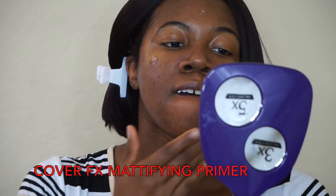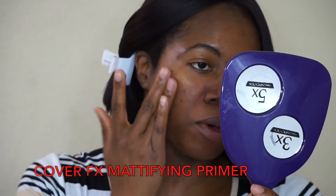Along with my BareMinerals foundation sample, I also got a sample of the CoverFX Mattifying Primer. I'm going to go ahead and use this primer — it's so lightweight and velvety and it does blur my pores similarly to the Becca primer. Since this is a new primer, I want to see how it performs on its own. Usually I like to set my Becca Ever-Matte Poreless Primer with powder, but this time I'm not going to, to see how it holds up on its own. We're just testing everything today — a new primer and a new foundation.